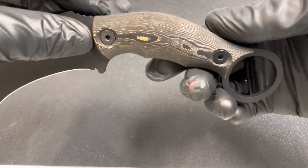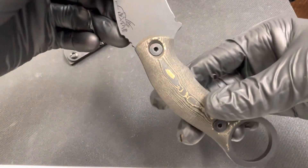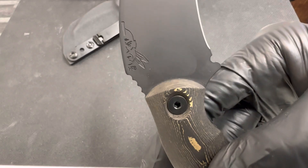This thing is beautiful. You need to come check it out, put it in your hand, tell me what you think. Half Face Blades — Sharp Things OKC.